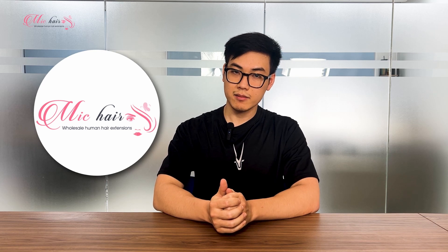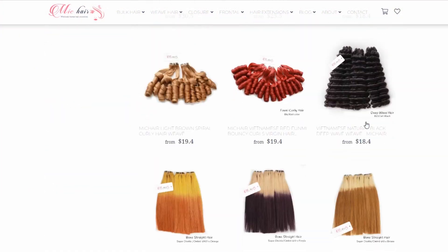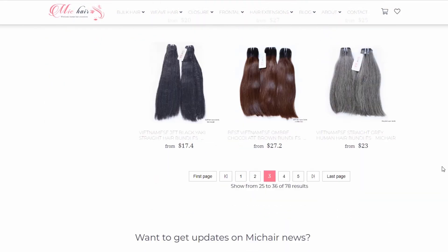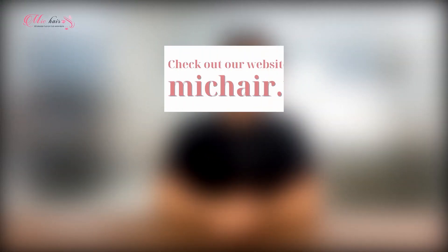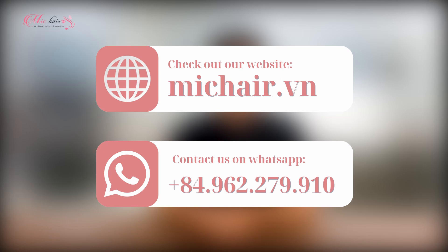Or come to Mick Hair Company. We provide 100% high quality Vietnamese human hair at factory prices, with many different lengths, colors, and textures. Check out our website MickHair.vn or contact us directly via our WhatsApp number on the screen.